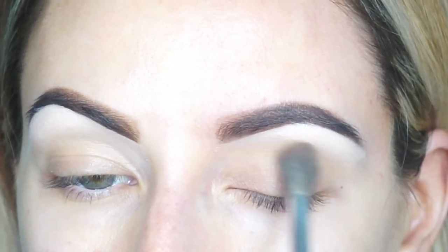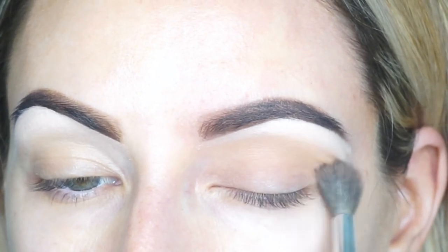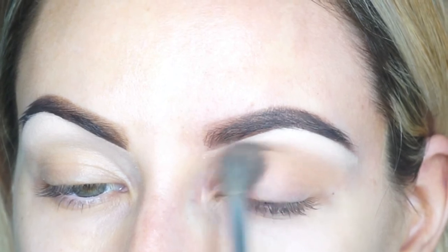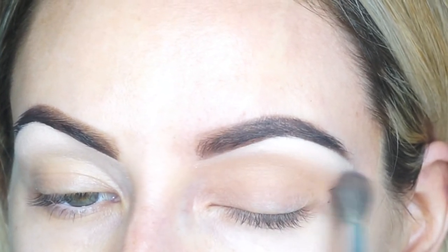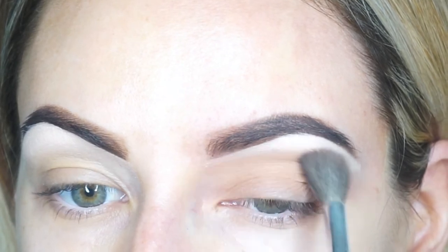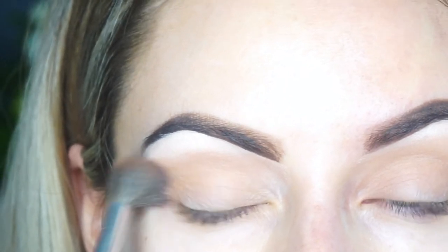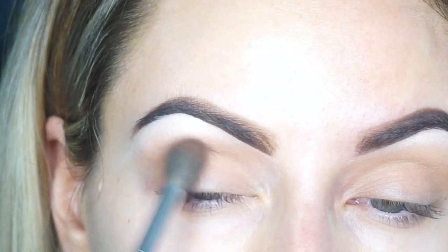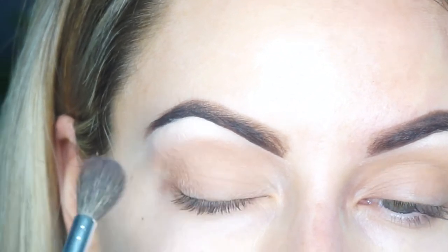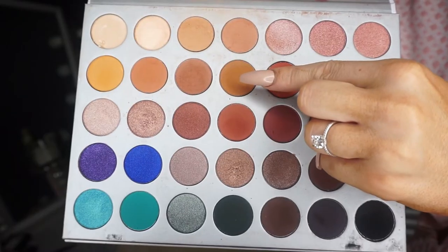Taking my fluffy brush, I'm going to take this orangey sort of shade and buff it into the crease just to warm the eye up slightly. I really didn't want to do too much color in the crease area because we are going to build it up — it's more just so that it creates a less harsh line when blending other colors in together. I'm just going to buff those into both eyes and slightly bring it through the lower part.